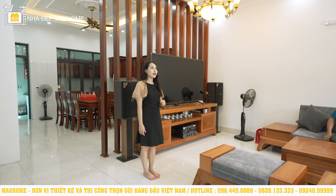Không gian phòng khách và phòng bếp được ngăn cách bởi một vách gỗ làm bằng chất liệu gỗ lim lam phi. Vách gỗ này vừa giúp ngăn cách hai không gian, vừa tránh việc nhìn thẳng từ ngoài vào bếp — điều không tốt cho phong thủy.